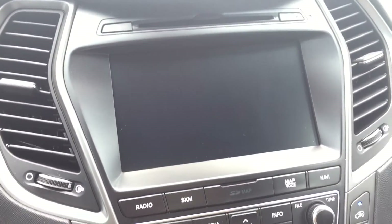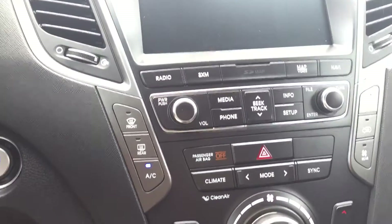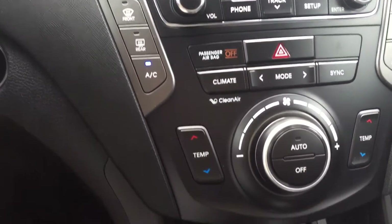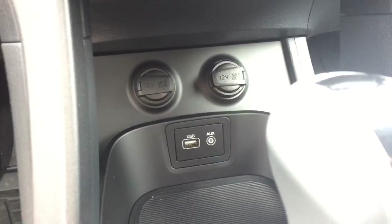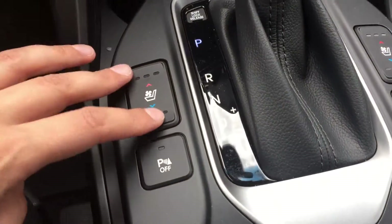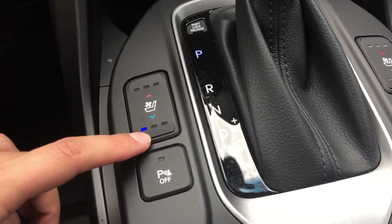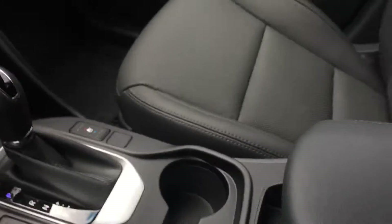Big display screen — this is where you have your backup camera. You do have a CD player here up top. Clean air, climate control. It is automatic. Here's your heated and ventilated seats with three different settings — very nice in the summer. Plenty of storage.